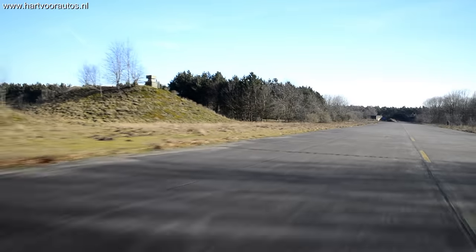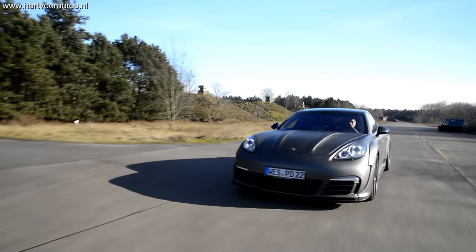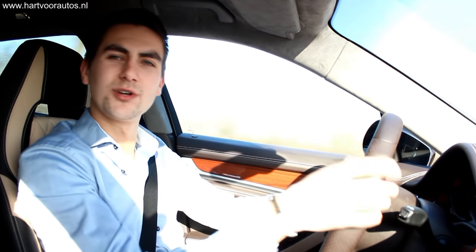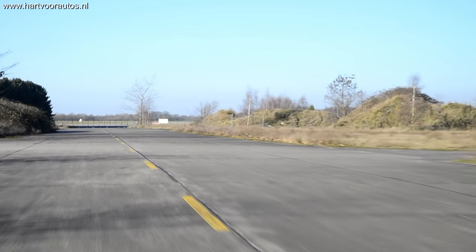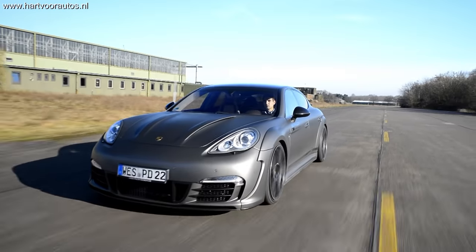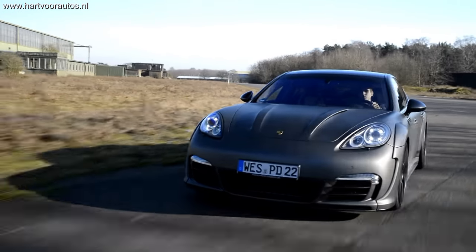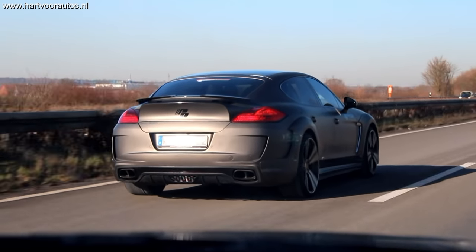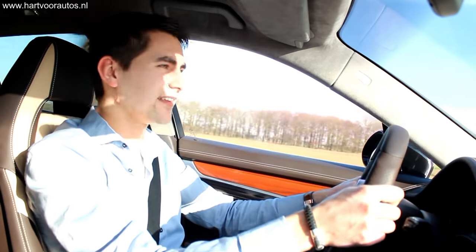Een standaard Panamera Turbo doet een sprintje van 0 naar 100 in 4 seconden. Met deze Prior Design kit, de Capristo uitlaat en de turbo tuning — 600 pk — moet dat sneller kunnen. Dat is best bijzonder voor een auto die bijna 2200 kilo weegt, waarmee je vier personen kan vervoeren. Dat sportieve gevoel zit hem vooral in de lichte besturing. Hij stuurt zo licht maar direct, en geeft veel feedback bij het insturen in een bocht, zodat je het gevoel van die 2200 kilo helemaal niet hebt. We hebben nu een auto die 2200 kilo weegt waarmee je bochten verslindt. Dat is ongekend.